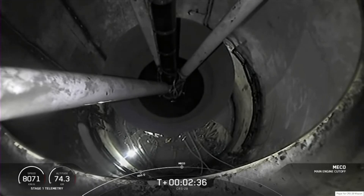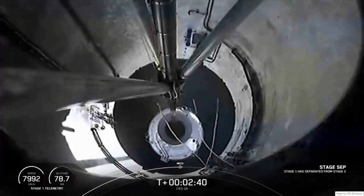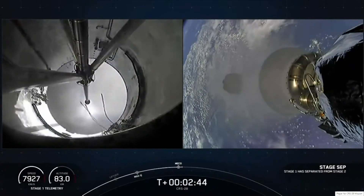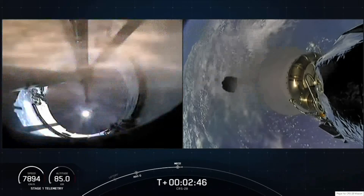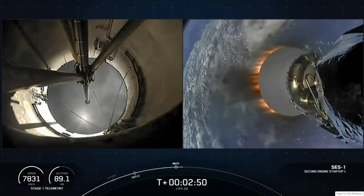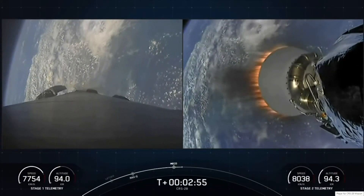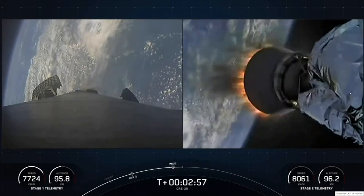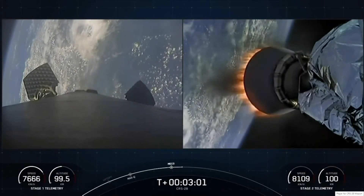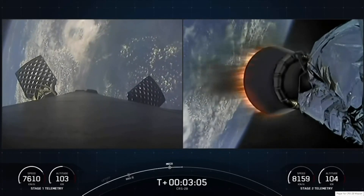Stage separation. Stage separation. In-flight ignition. And there you heard those callouts — main engine cutoff, followed by stage separation, and then second engine start one. As mentioned earlier, we're flying a shortened MVAC nozzle on our second stage.